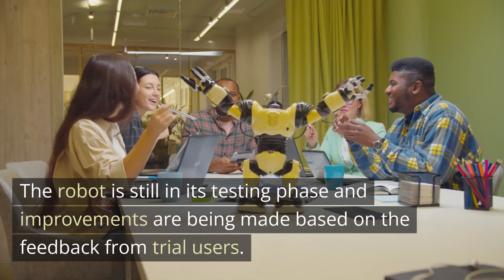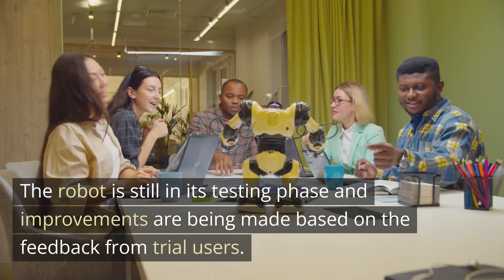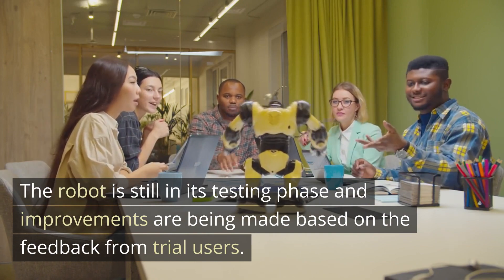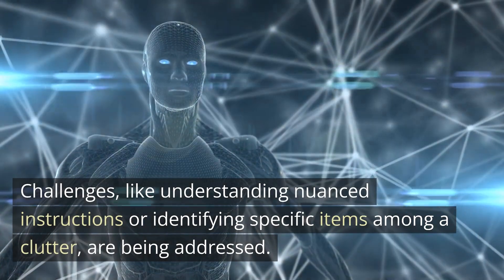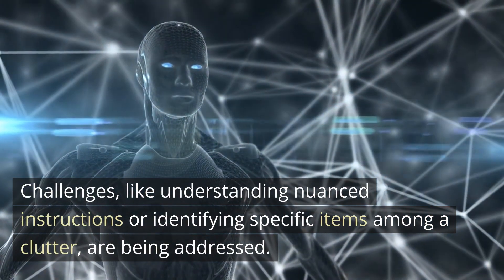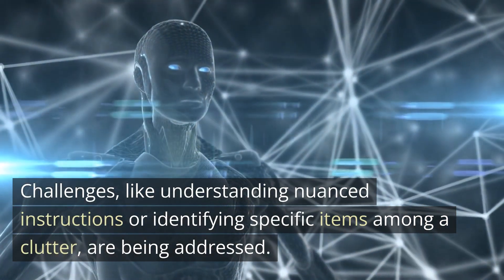The robot is still in its testing phase and improvements are being made based on feedback from trial users. Challenges like understanding nuanced instructions or identifying specific items among clutter are being addressed.